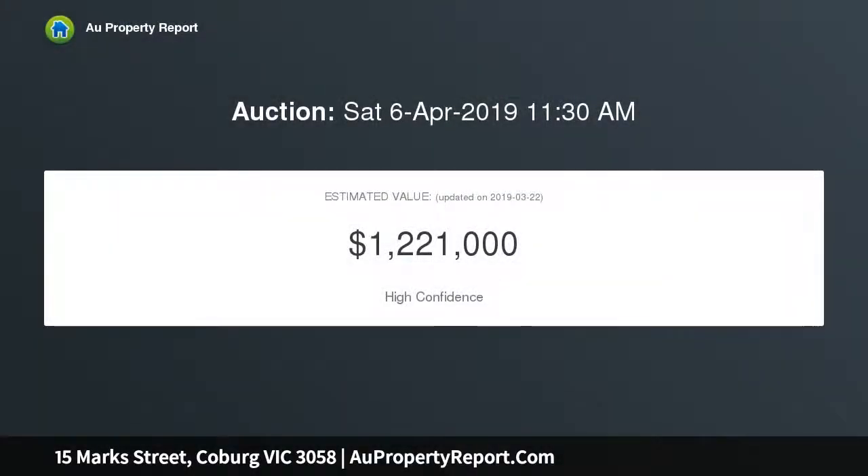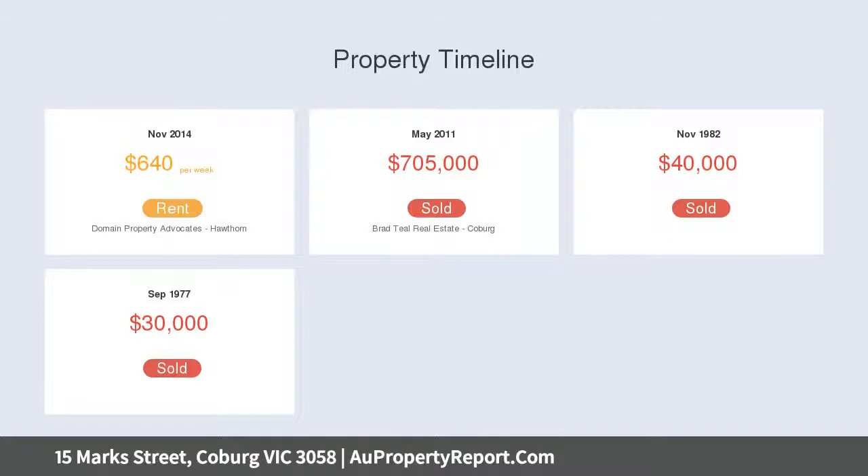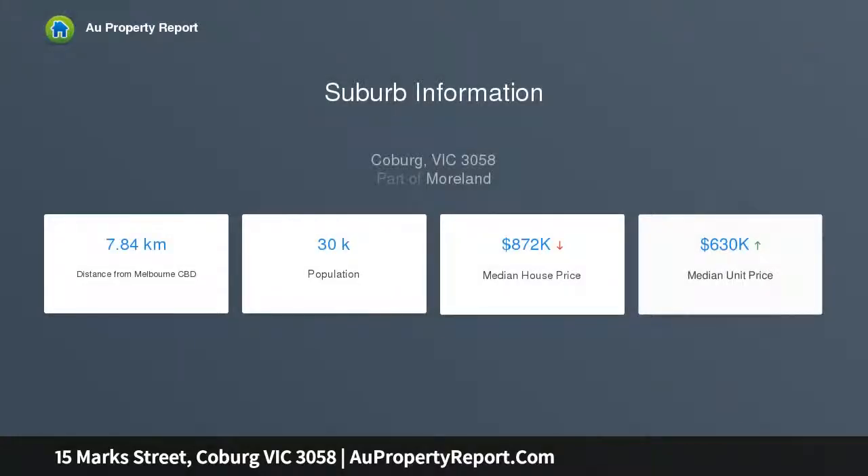With hardwood floors throughout, this stunning residence boasts four generously sized bedrooms including a huge master with built-in robes. The spacious and light-filled open-plan kitchen, dining and living area offers a versatile and comfortable space for family meals, entertaining and relaxing alike.